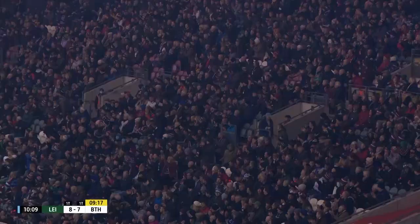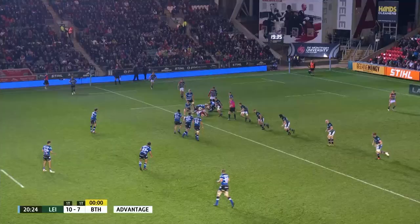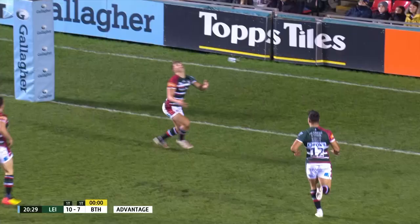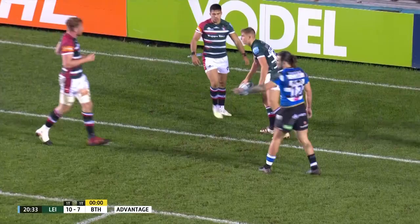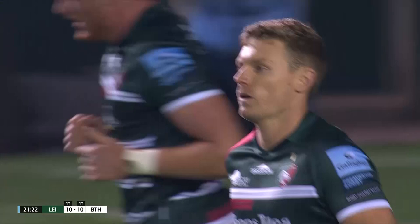In times of trouble, penalty advantage — it's about converting moments in opponents' 22s and here they are again playing with the advantage. Cipriani presses the gamble button and it was worthwhile, and Van Portfleet with some relief dots it down. The Australian enjoying Welford Road for the first time tonight — his home debut after a club debut at the Gardens.